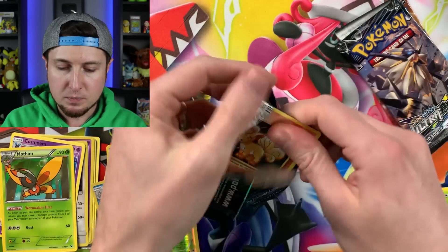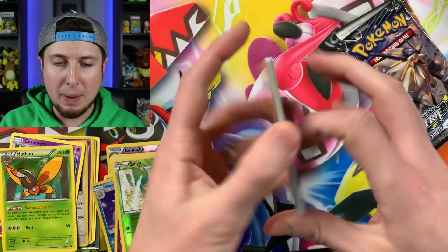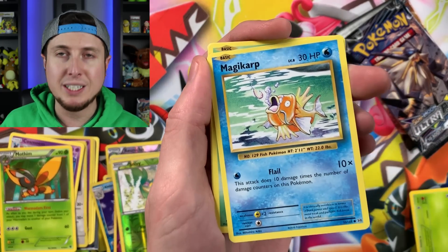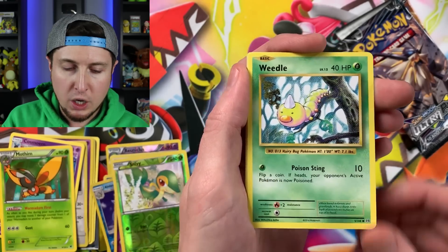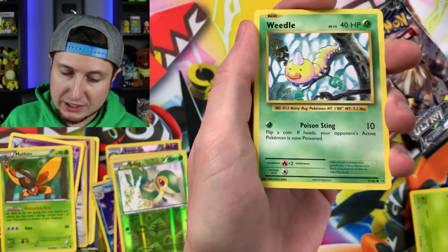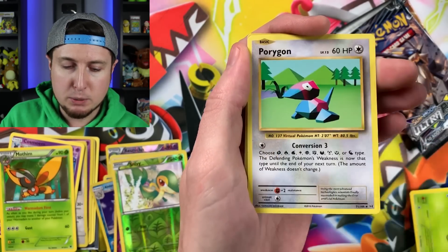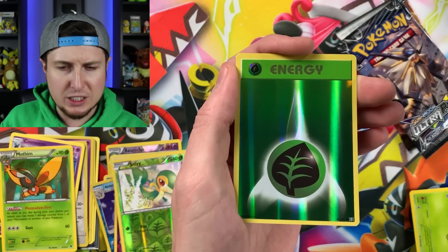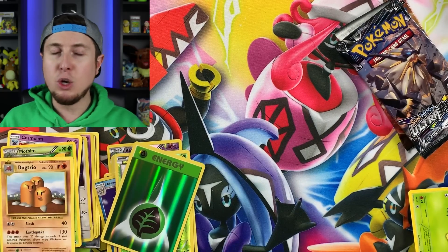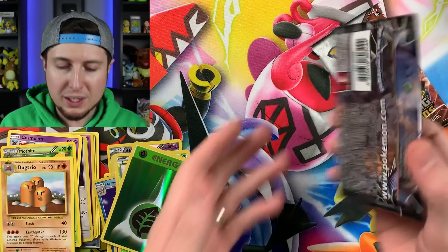Evolutions next — let's see what goodness lies inside. Vulpix, Energy, Magikarp — still my favorite Magikarp artwork — Weedle, Electabuzz, Nidorino, Pidgeot Spirit Link, Porygon, reverse holo Grass Energy, and a Dugtrio. What's better than a duo but a trio! There is the code card. Hopefully we at least get one more good pull.